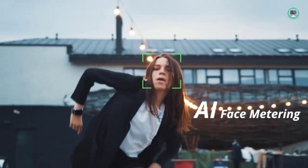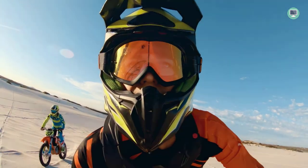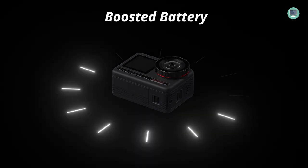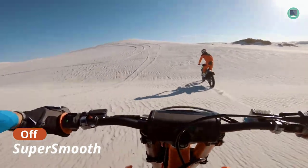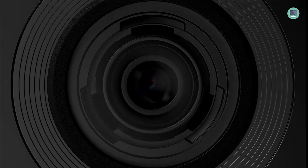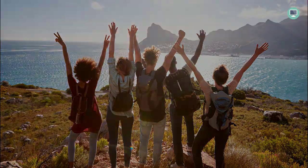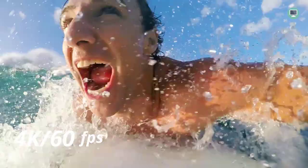The AKSO Brave 8 features a powerful 1x2 CMOS image sensor and quad-pixel technology, which allow it to support professional 4K 60fps video and 48MP photos, making it ideal for recording sports adventures and capturing life's most vivid details. The Brave 8 also features a unique nine-layer glass lens array, which provides superior image quality compared to other action cameras on the market.